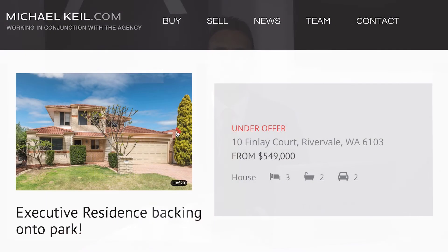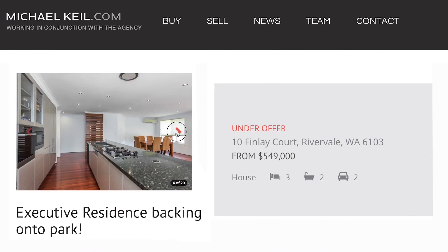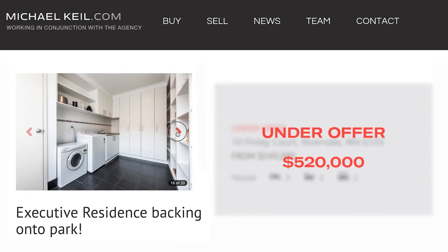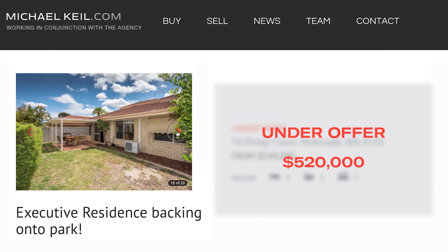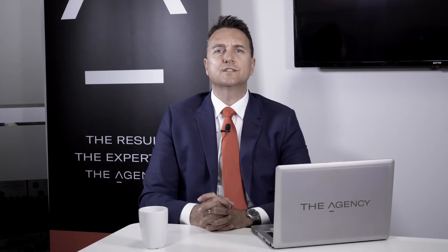This week we've sold two properties. The first property is 10 Finlay Court in Rivervale. This is a three-bedroom, two-bathroom double-story home in a prime cul-de-sac location. It's under offer for $520,000 and it's sold to an owner-occupier moving from the country.